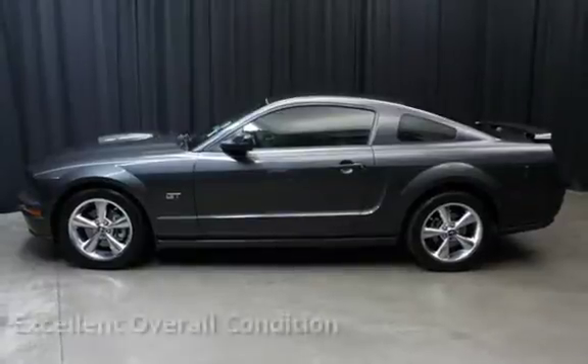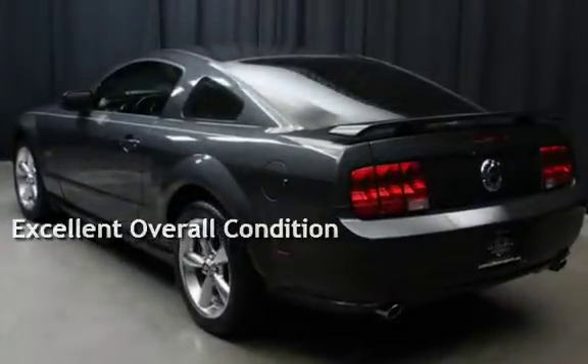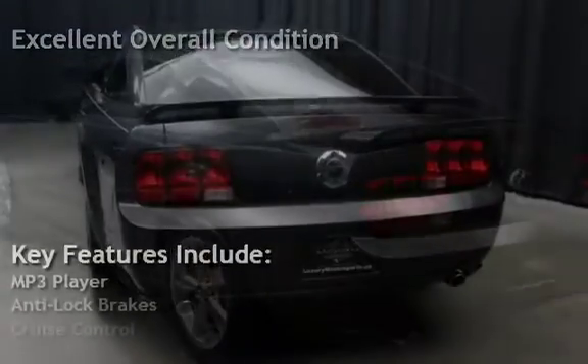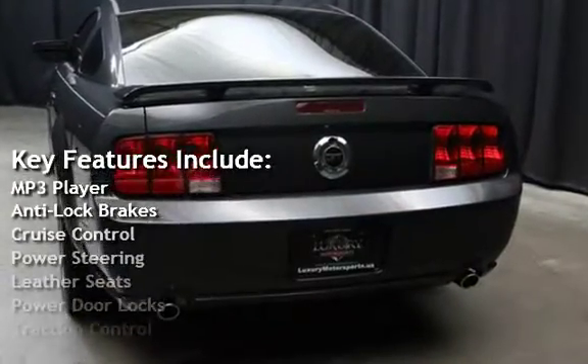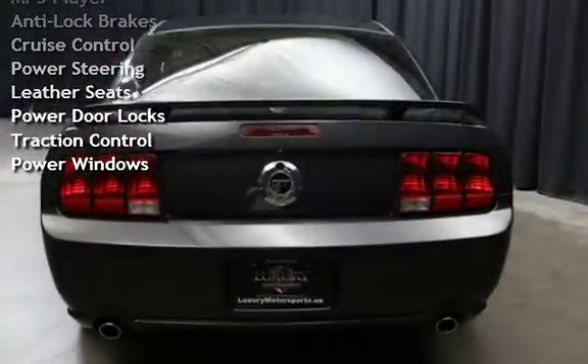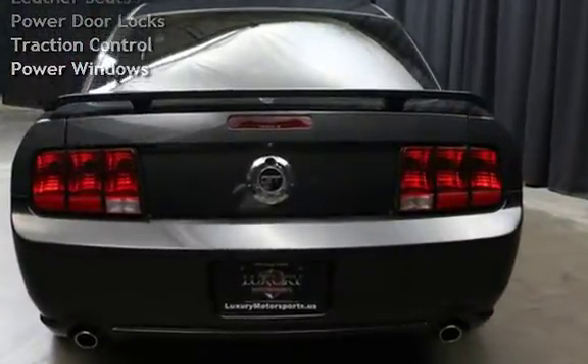This vehicle is in excellent overall condition. Key features include: MP3 player, anti-lock brakes, cruise control, power steering, leather seats, power door locks, traction control, and power windows.